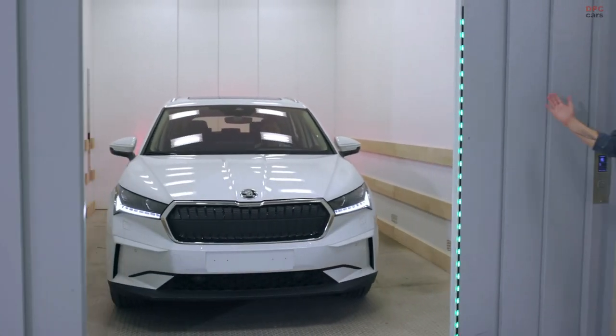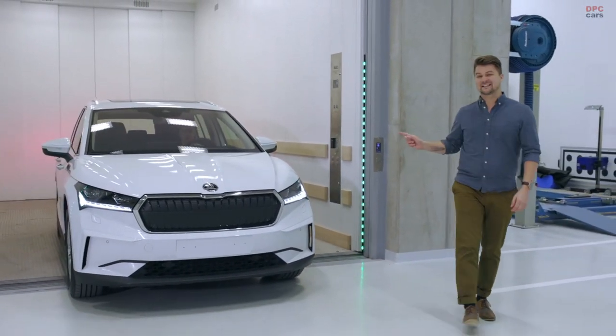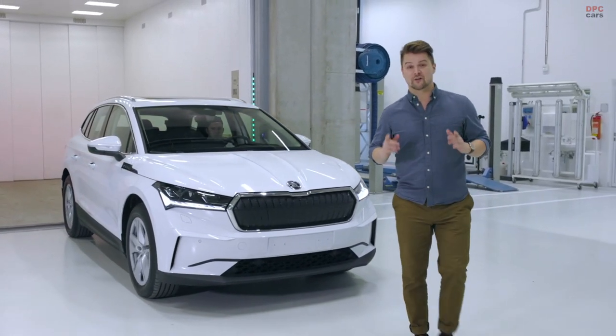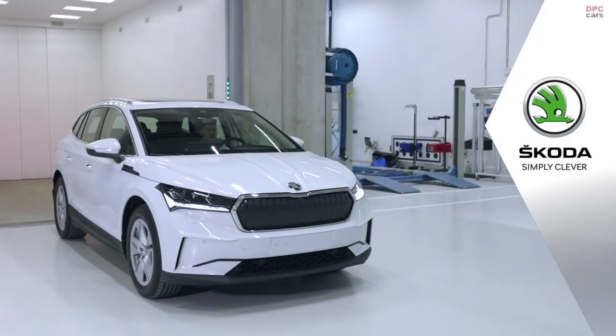And a new car is born. Unfortunately for you, you won't be seeing this in your garage, as it's still a prototype car expecting thousands of kilometers and many hours of demanding tests. Škoda — simply clever.